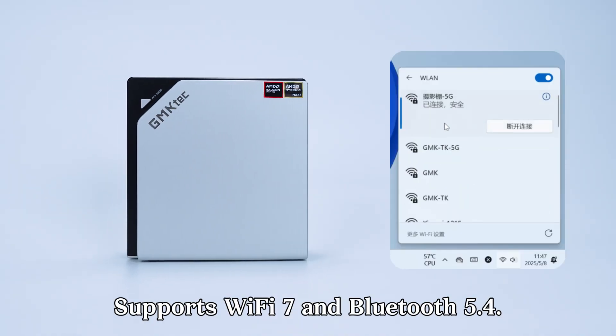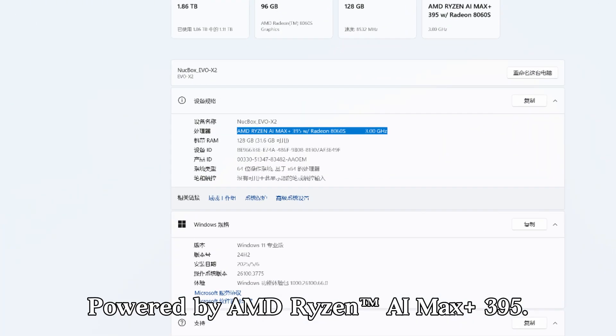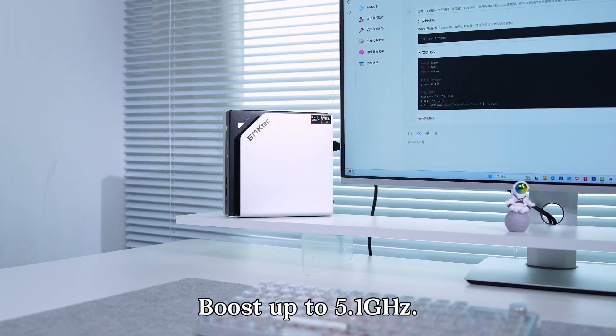It supports Wi-Fi 7 and Bluetooth 5.4. Powered by the AMD Ryzen AI Max Plus 395 — 16 cores, 32 threads, boosting up to 5.1GHz.